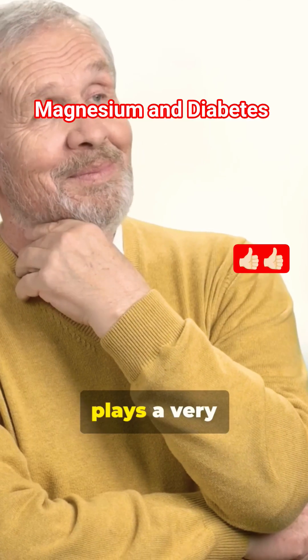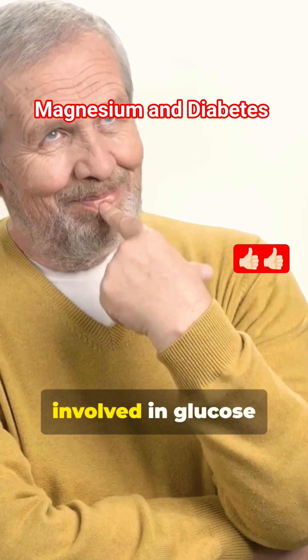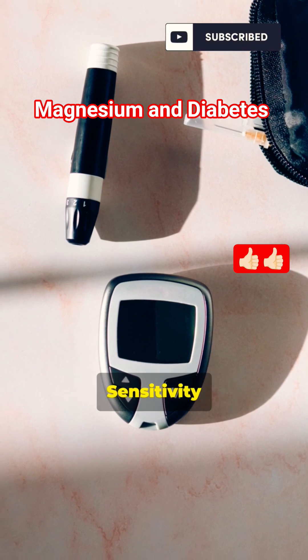Magnesium, Mg, plays a very important role in diabetes management, because it is deeply involved in glucose and insulin metabolism. Here's how it helps people with diabetes. 1. Improves insulin sensitivity.